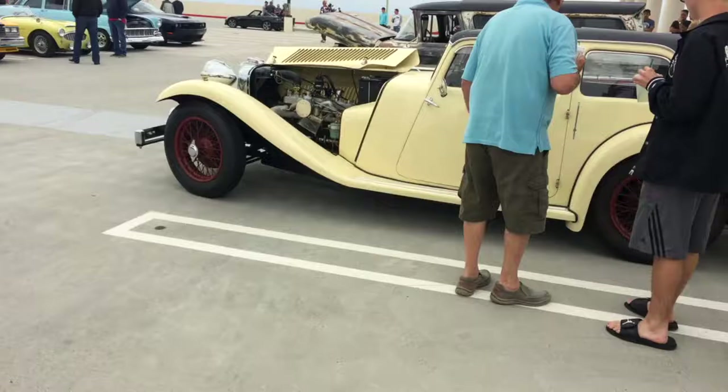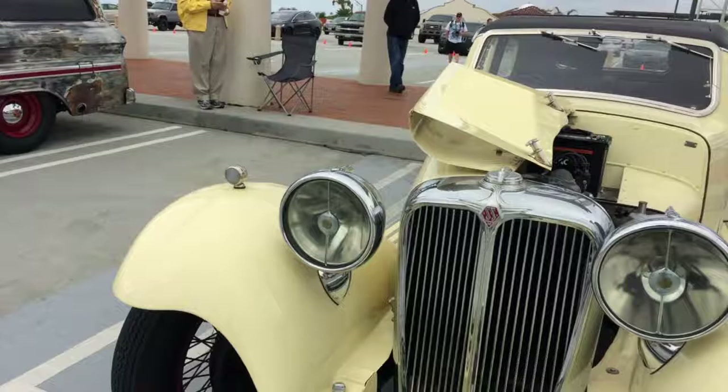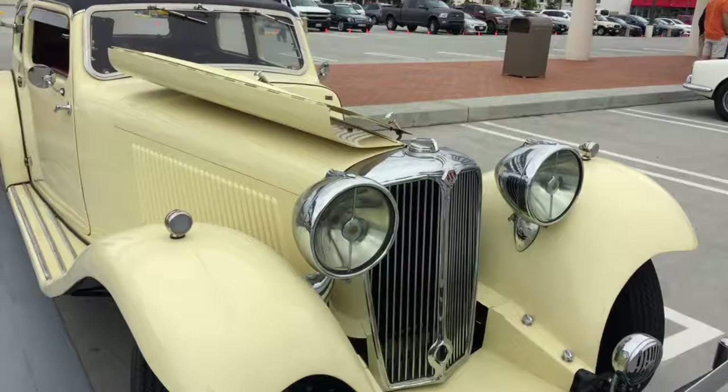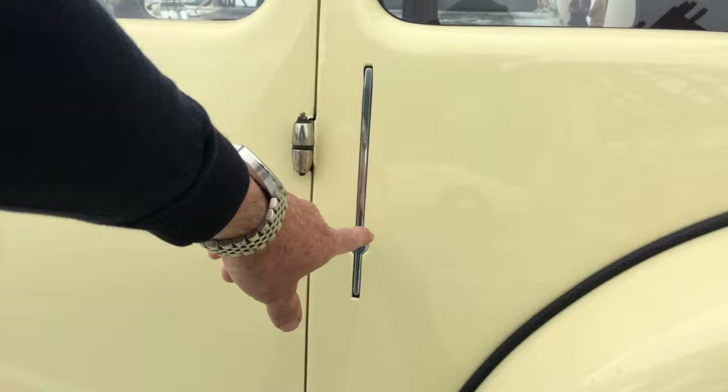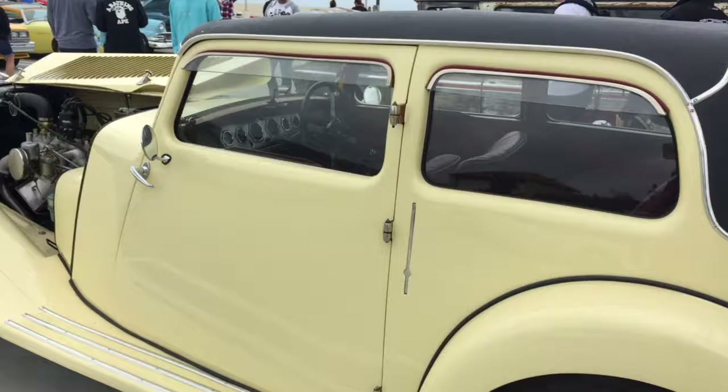Look at this — so this is an SS. This is what Jaguar was before it became Jaguar. I can imagine the year this came out given what was happening with World War II, 'SS' was probably not a very popular name, so they evolved into Jaguar. Interesting — before the days of blinkers or indicators, look at these little arms that would flip out at the side. Such classic lines.